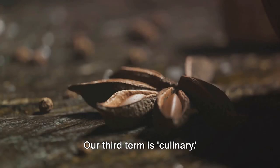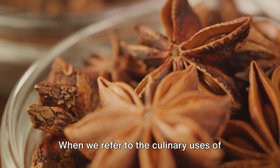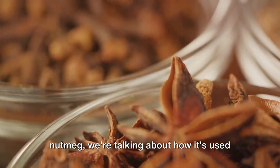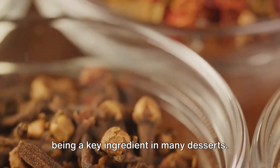Our third term is culinary. This word pertains to the kitchen or cooking. When we refer to the culinary uses of nutmeg, we're talking about how it's used in cooking, from spicing up dishes to being a key ingredient in many desserts.